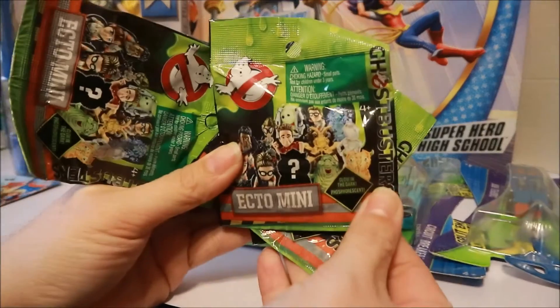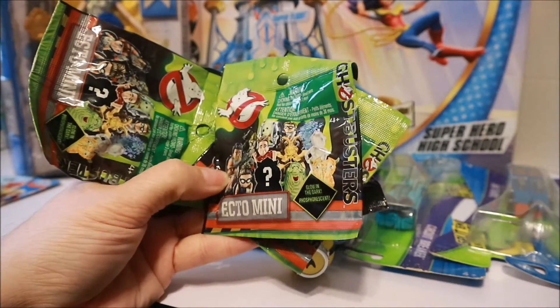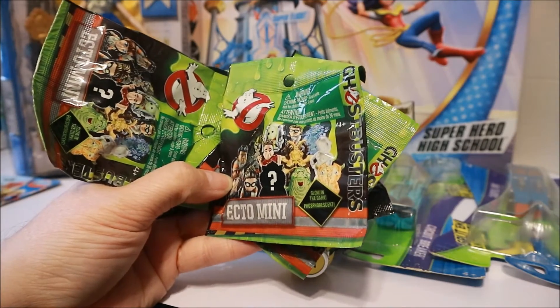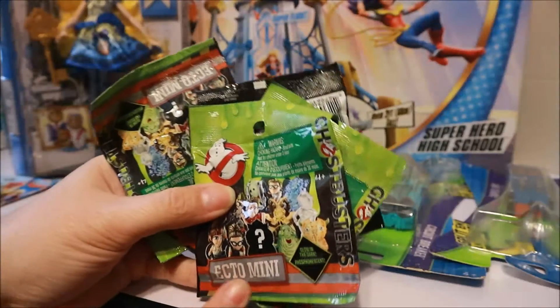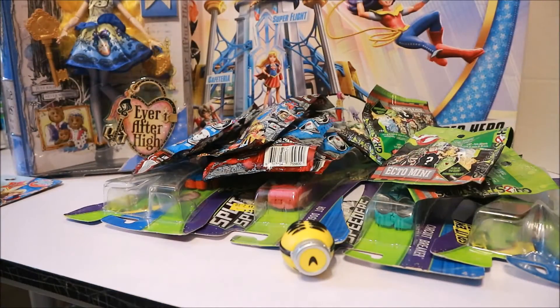These are Ghostbusters Ecto Minis. I got five of these and they were 75 cents each. I hope I get Slimer — I love Slimer, he's my fave. Yeah, he's a ghost, but still.